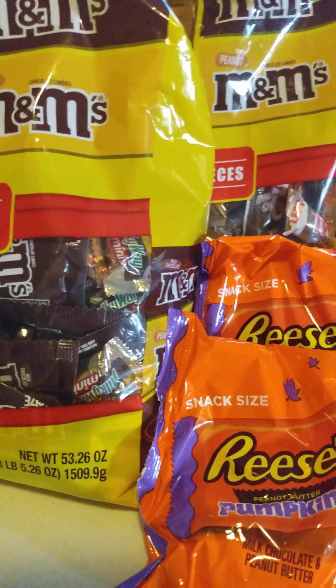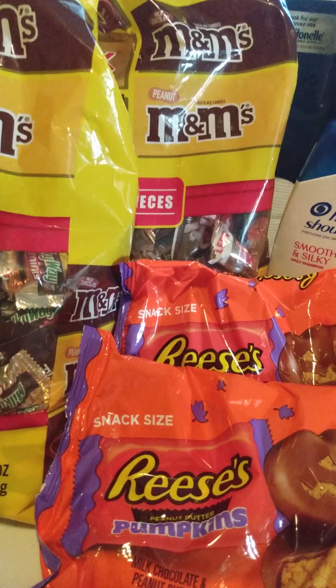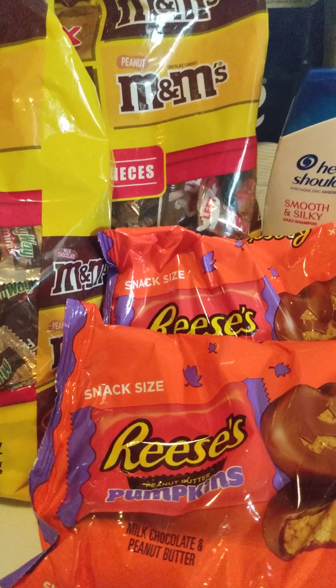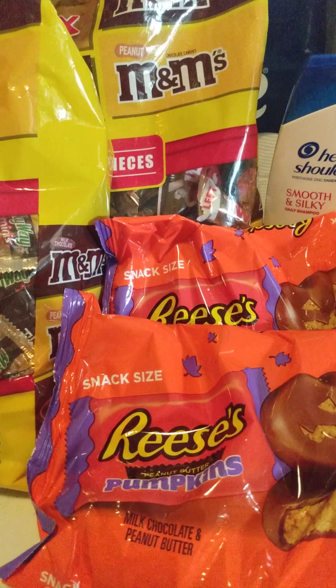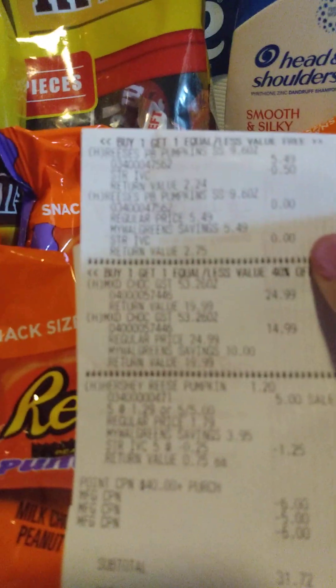On my next transaction, I did the spend $31, get back $10 in Walgreens cash deal. I also had a booster of spend $40, get back $9. And I also had a spend $25, get $6 or $7 back.